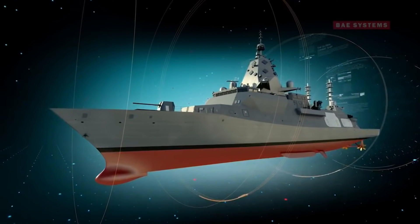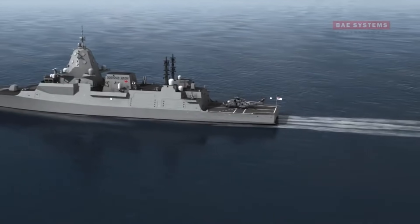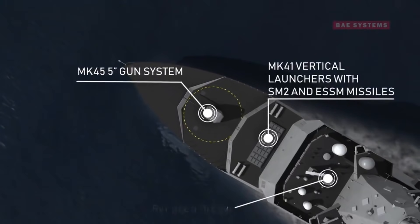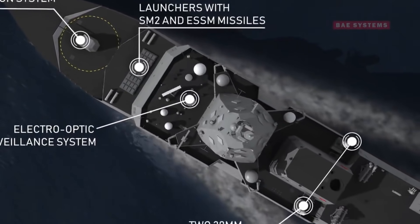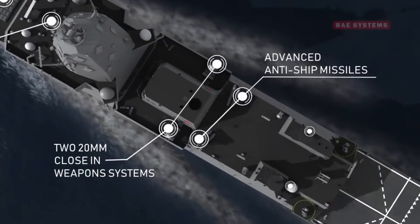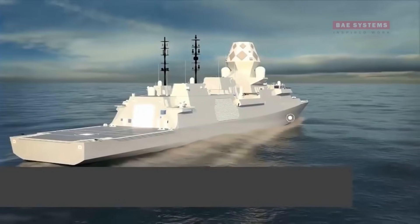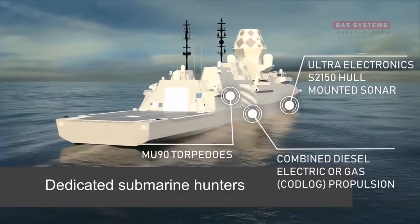this frigate is larger than a Flight 2 Arleigh Burke destroyer, and brings some of the world's most sophisticated anti-submarine warfare systems to battle. An Australianised version of the Type 26 Global Combat Ship, which is currently under construction in the UK and has been selected for the Canadian Navy, these vessels will replace the venerable ANZAC Class Frigates from the early 2030s.